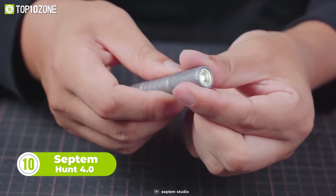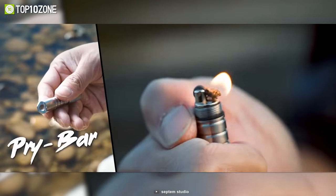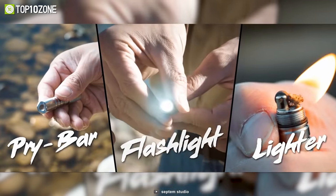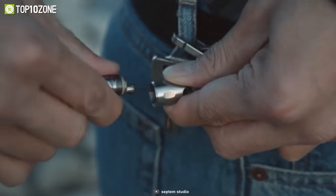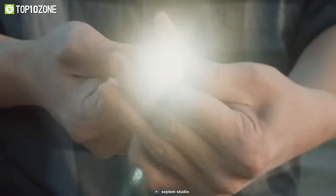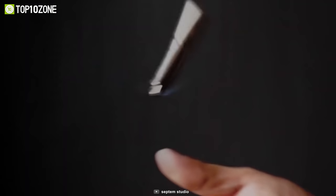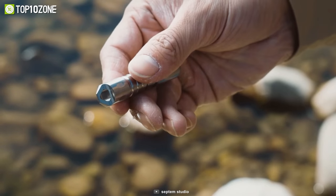EDC gadgets such as the Septum Hunt 4.0 are essential if you want to stay prepared for unforeseen situations. It packs in a pry bar and lighter into a compact flashlight, and you can easily carry it around in your pocket. Despite its heavy-duty build, it also has an IPX7 rating and the flashlight can last for up to seven hours. A flick of the thumb is all it takes to operate the refillable lighter.